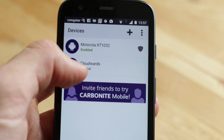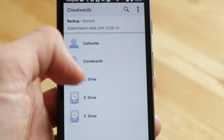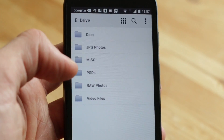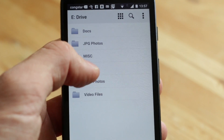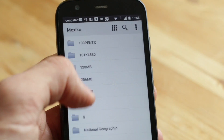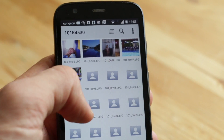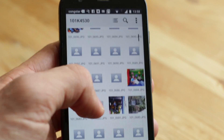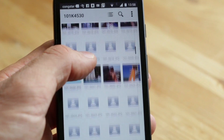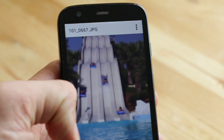Carbonite mobile has more features and feels more well-rounded than Backblaze's software. You can preview most common image files and even locate your device through the mobile app. Carbonite has a few built-in security features inside the app: if you lose your device, you can remotely wipe it or even remotely access the camera to take a picture of the thief. The app also allows you to backup all of your device's photos and videos in full resolution.